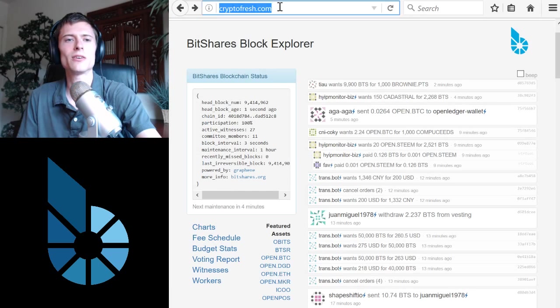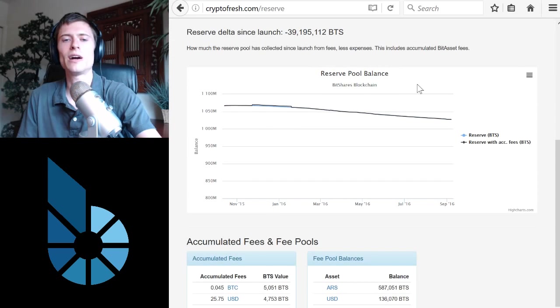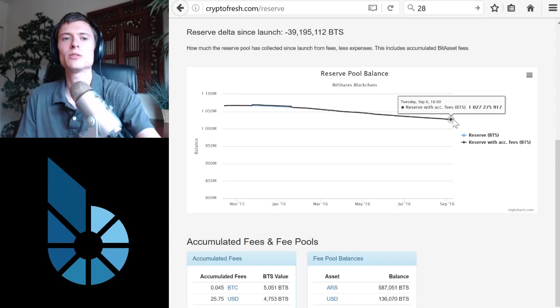Here's a Bitshares block explorer, CryptoFresh.com. This page under Budget Stats will show us exactly what we want to see: the change in the reserve pool over time. Here's the reserve pool balance graphed over time, and today, September 6th at the time of this recording, we can see 1,027 million Bitshares. Let's work in terms of millions to make these large numbers easier to manage. So 1,027 million today — now let's look at six months ago, that would be March 6th: 1,055 million. So 1,055 minus 1,027 would be 28 million. So 28 million is the amount of Bitshares that have been created and come out of the reserve pool in that six-month period.